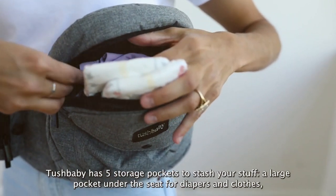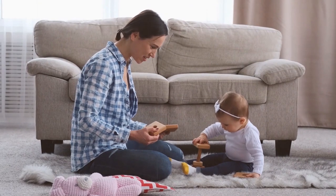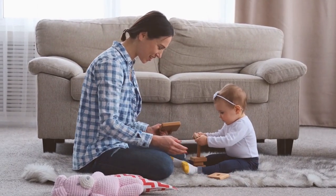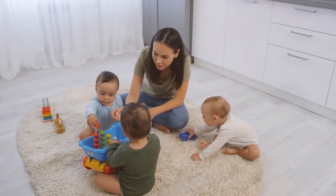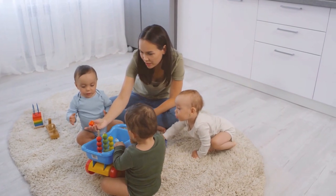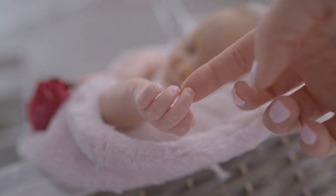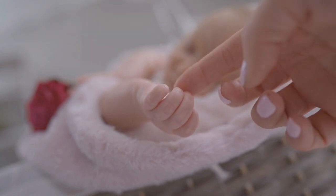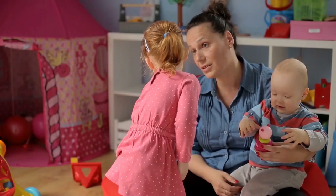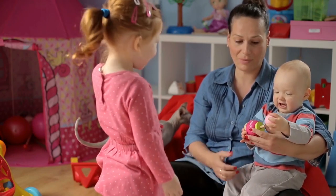It's the epitome of what modern parents need: simplicity, comfort, and the freedom to embrace every precious moment with their little ones. So there you have it, folks. Our top two products — the Alpine Muffy Baby Ear Protection and the Tushbaby Hip Seat Carrier — are more than just items; they're lifelines to making parenting more enjoyable. Thank you for joining us on this journey through baby essentials. Don't forget to like and share this video and subscribe for more thoughtful reviews. We're here to help keep parenting a breeze. Stay tuned for more.